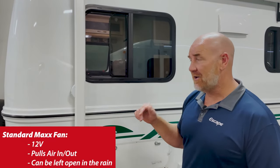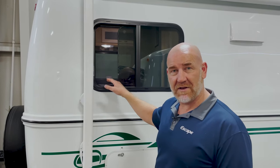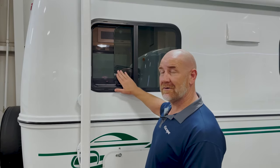In every Escape Trailer we have a max fan. That max fan moves a reasonable volume of air — it'll pull a fair amount. You can turn the max fan on and have the window open a little bit and it'll pull air across you. I have a 21NE and the bed is right here — this is where I sleep. I'll typically have this window open a little and turn the max fan on at nighttime, which gives nice white noise in the trailer and pulls air right across my head, keeping me lovely and cool. I'm a fan — I like these framed windows, which is why we put them in as standard.